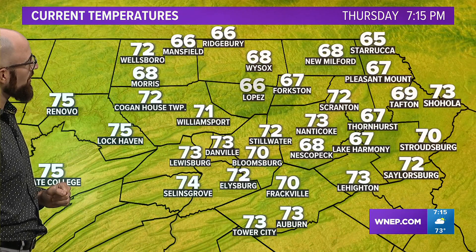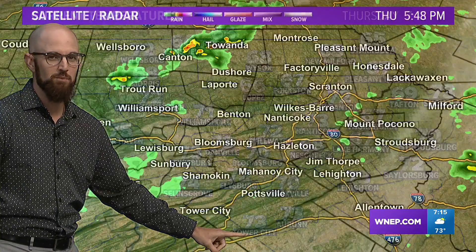Look at Dewshore sitting at 65, double sixes in Lopez, and some 70s for a good chunk of central Pennsylvania.